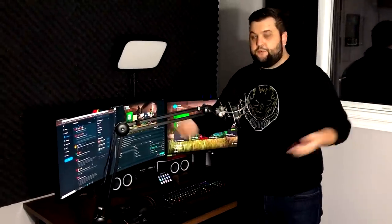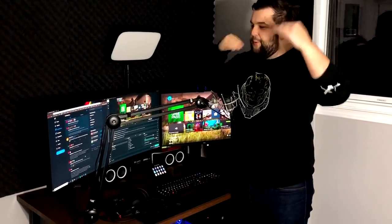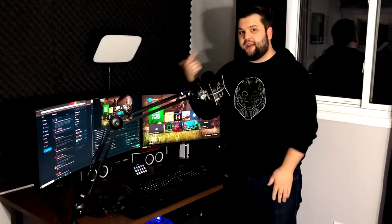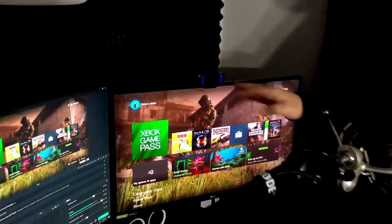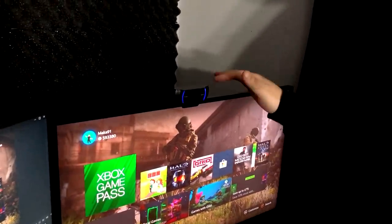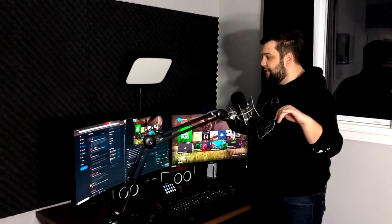If you stumble across my stream on Twitch at slash MacAndAnyone Productions, you can see me through this camera — the Logitech C920. It's a little outdated and they have newer models, but it does the trick as long as you have a bright light in front of you. The only upgrade I'd consider would be getting a green screen behind my chair so I could edit out the background, but it's a big change and I'm not sure if that's something I want to do.